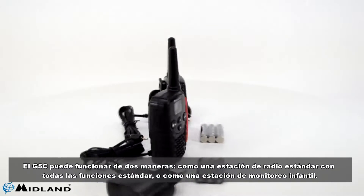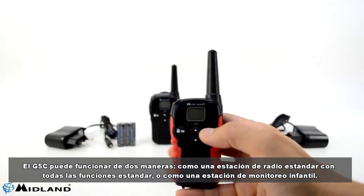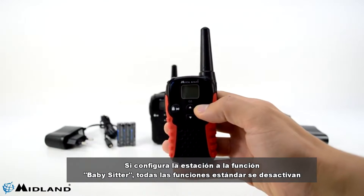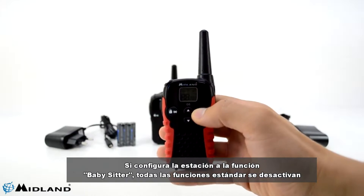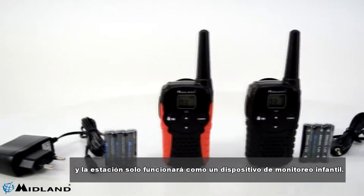The G5C can work in two ways: as a standard radio station with all the standard functions, or as a child monitoring station. If you set the station to the babysitter function, all standard functions are disabled and the station will only work as a child monitoring device.